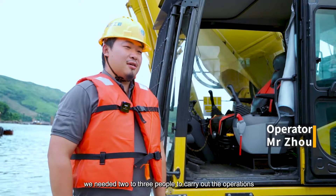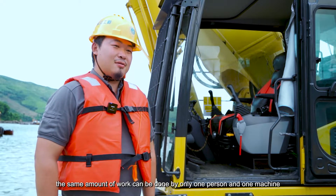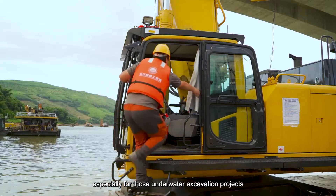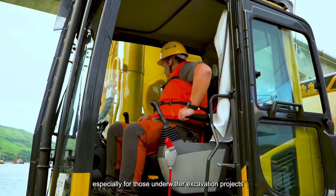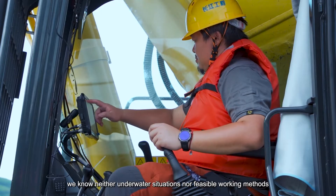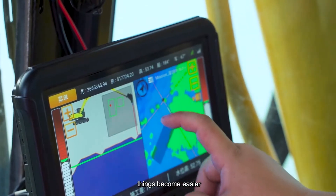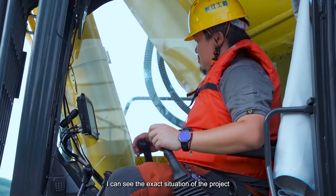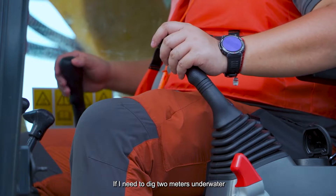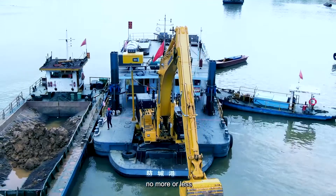Previously, we needed two to three people to carry out the operations. But now the same amount of work can be done by only one person and one machine, especially for underwater excavation projects. In most cases, we know neither the underwater situation nor the feasible working methods. But with this system, things become easier. I can see the exact situation of the project clearly on this tablet. If I need to dig two meters underwater, I can dig two meters accurately in just one pass — no more or less.